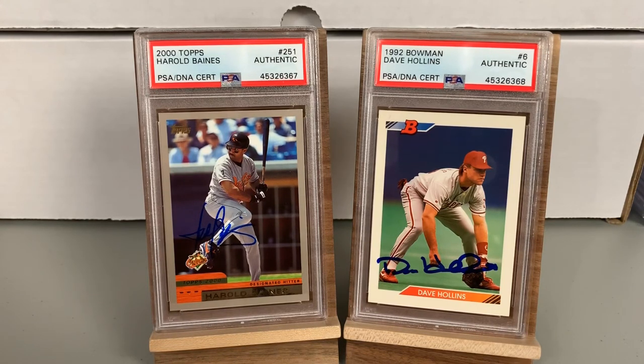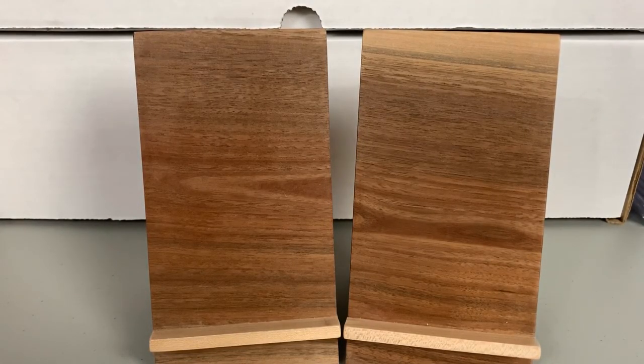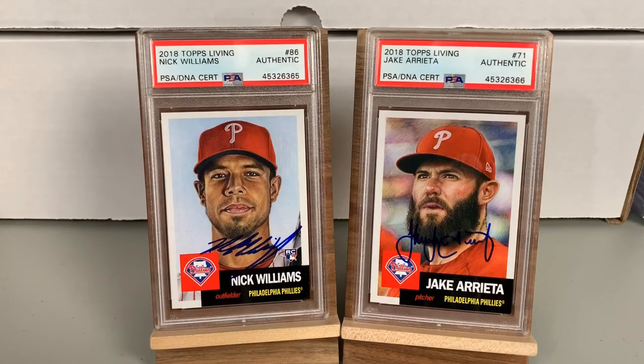These cards look great in the slabs — it's a fun and great way to add cards to your PC and enjoy them. A couple more cards for Ed are both from the 2018 Topps Living Set: one is a Nick Williams, the other is Jake Arrieta. It's a great looking card — the Topps Living Set is a sensational product. Popularity has dipped a little bit but they still do a great job and look fantastic.